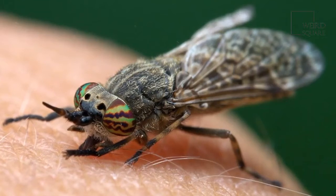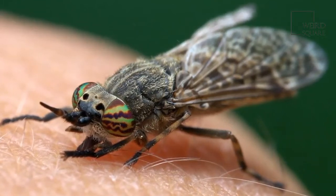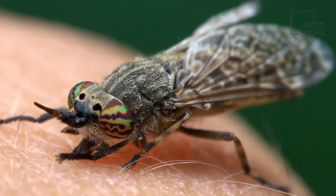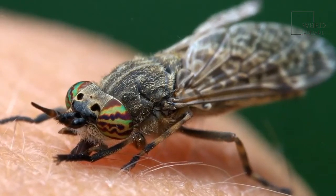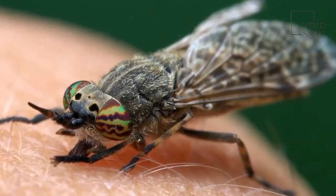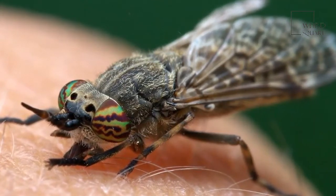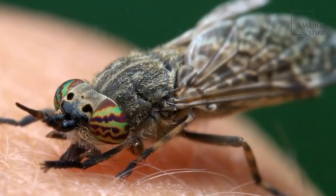The mouthparts of the females are made up of a pair of mandibles and a pair of maxillae that have serrated cutting stylets that rip open skin and break the blood vessels beneath it. The sponge-like tongue then laps up the blood, which has been injected with an anticoagulant so it won't clot.